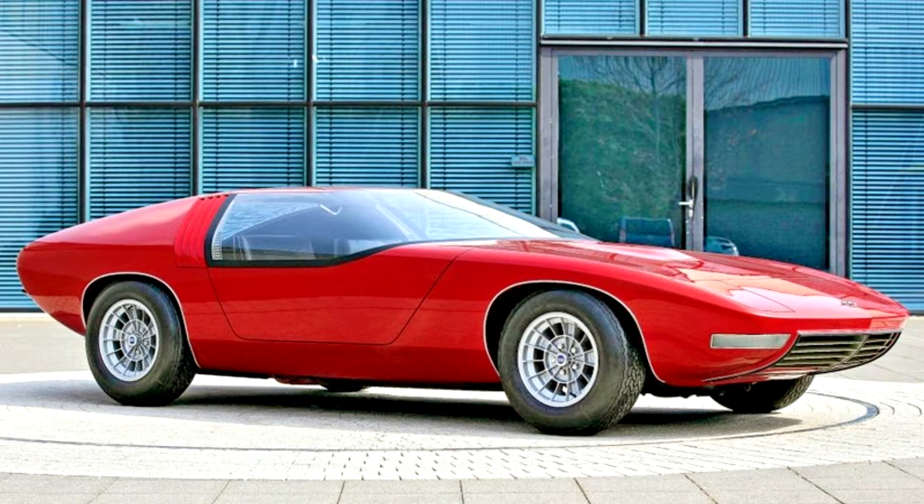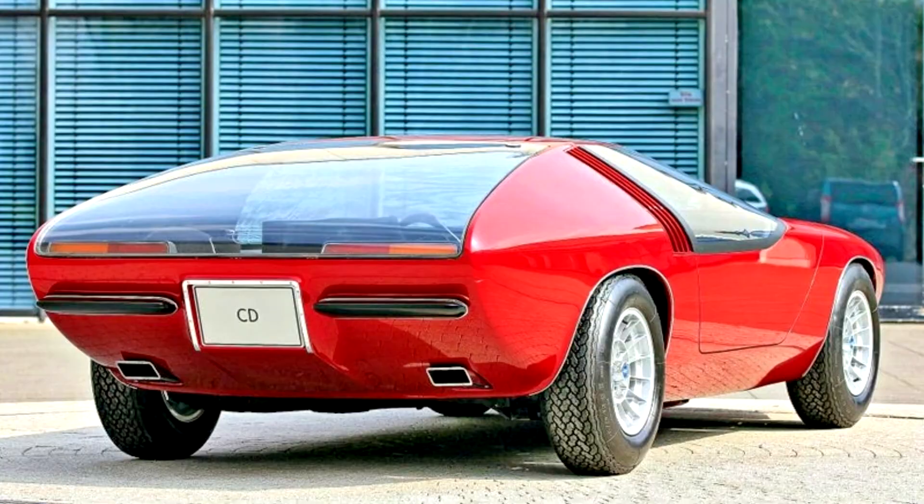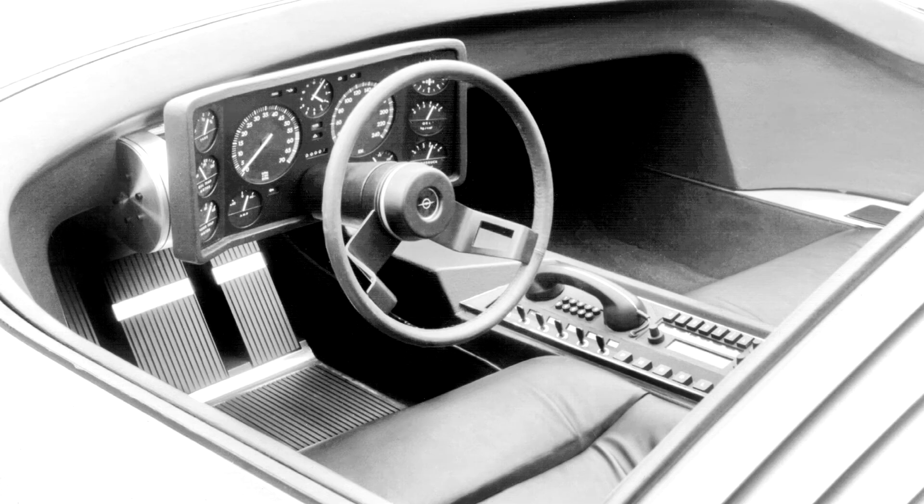In addition, boarding through ordinary doors would have been a living hell for short people, because the height of the concept barely exceeded one meter. The interior also turned out to be quite futuristic — it had a telephone and climate control. Both front seats were fixed, with the driver's position adjusted by means of adjustable pedals and a steering column. In general, the concept CD was able to snatch a piece of glory from Mercedes-Benz, and its life did not end at the Frankfurt Motor Show. GM's US bosses were unhappy with Opel's decision not to release the CD, given the public reaction at the auto show.